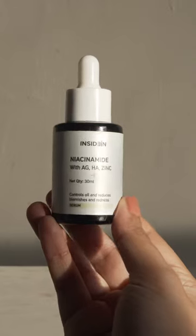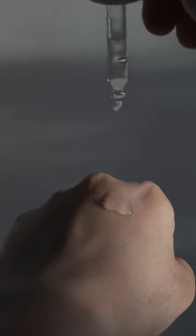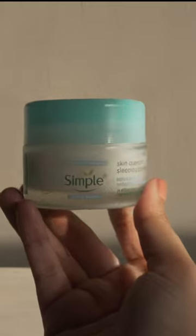Then I'm using a second cleanser. This gel cleanser is perfect for removing whatever leftover oil, grime, and makeup. After that I'm choosing a niacinamide serum, because niacinamide has multiple skin benefits.